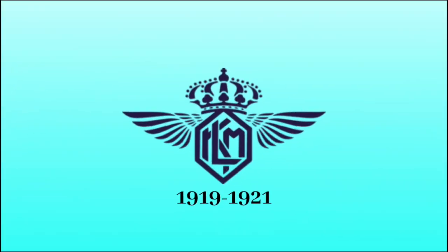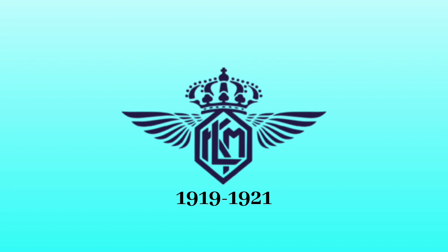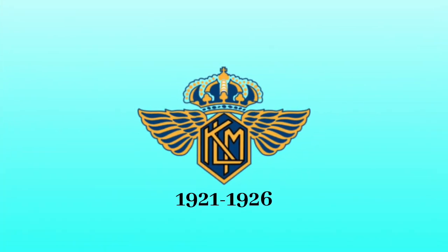And now, without further ado, let's get started. 1919 to 1921: there are the letters KLM in dark blue text, inside a dark blue shield with wings on the side and a crown on the top. 1921 to 1926: the logo became slightly modified and more yellow, blue, and black.